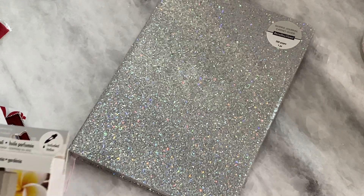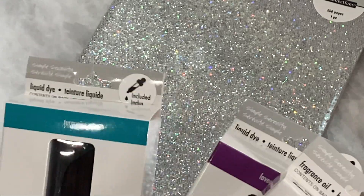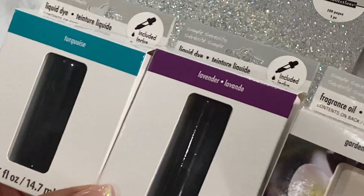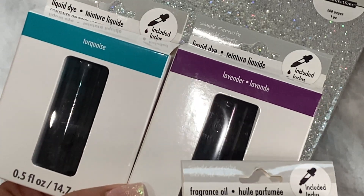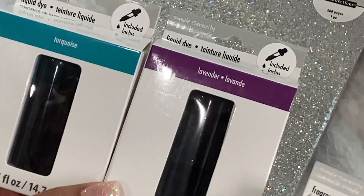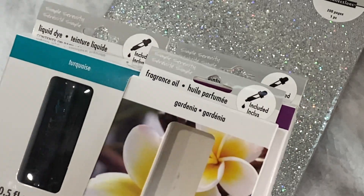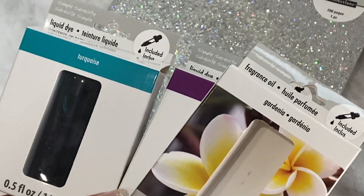I was in the soap making section — yes, soap. I'm going to be doing a project for We Are Memory Keepers making some soap, so I had to get the dye that you can color the soap with. These are the only two colors they had at my Michaels. I don't know why everything was sold out — maybe people are making a lot of soap for Christmas. I'm going to check another Michaels and see if I can find a pink or something, but I grabbed the turquoise and the lavender. I also grabbed a gardenia fragrance to add to the soap because I absolutely love the way gardenia smells, and I think that would be really nice for scented soap.